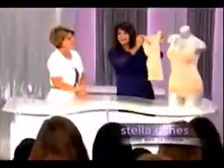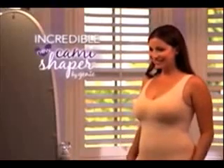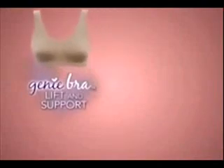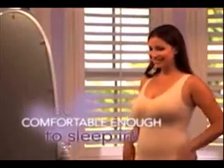Now, Genie Bra designer Stella Riches gives you that famous comfort and support for the very first time in an incredible new Cami Shaper. You get the same lift and support of the Genie Bra, the super comfort of a camisole, and the slimming benefits of shapewear all in one — and it's so comfortable you can even sleep in it.